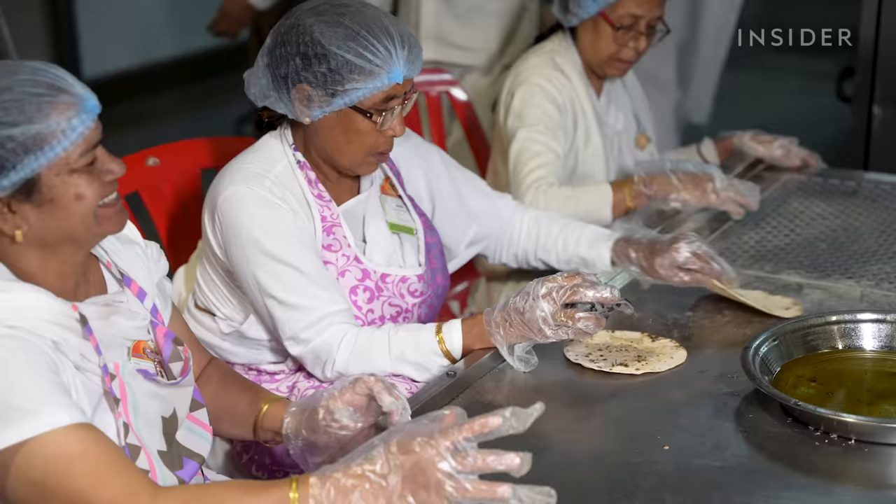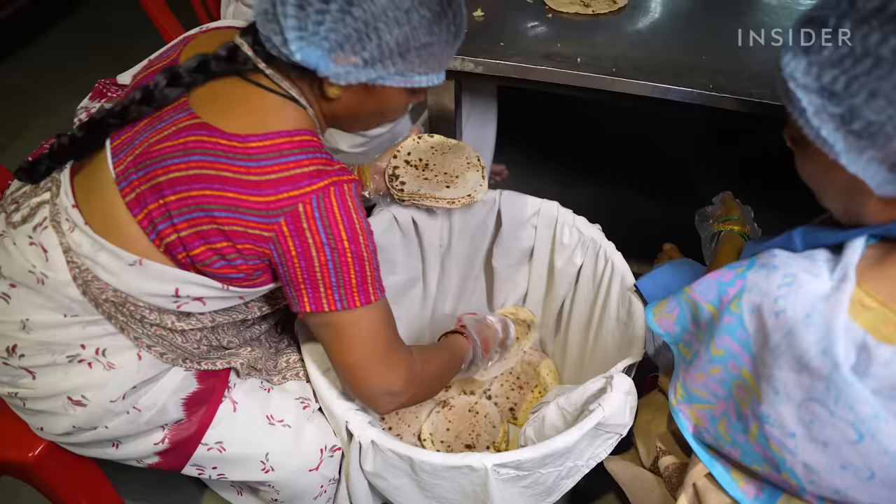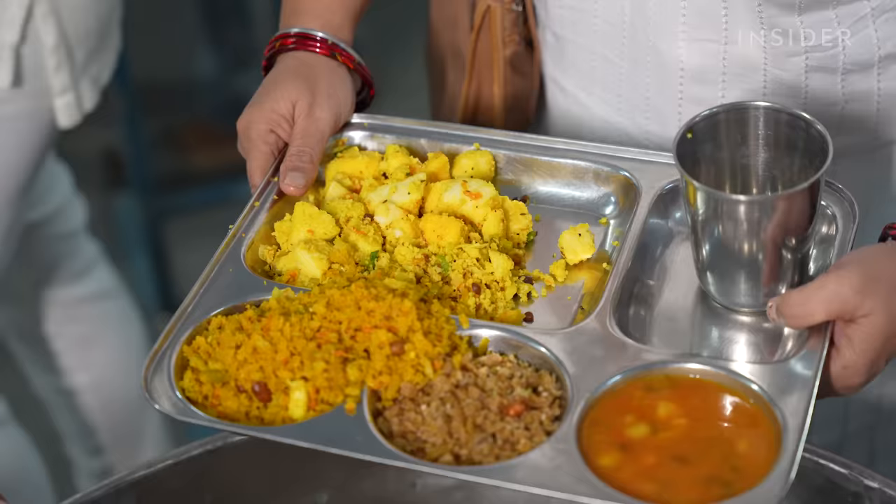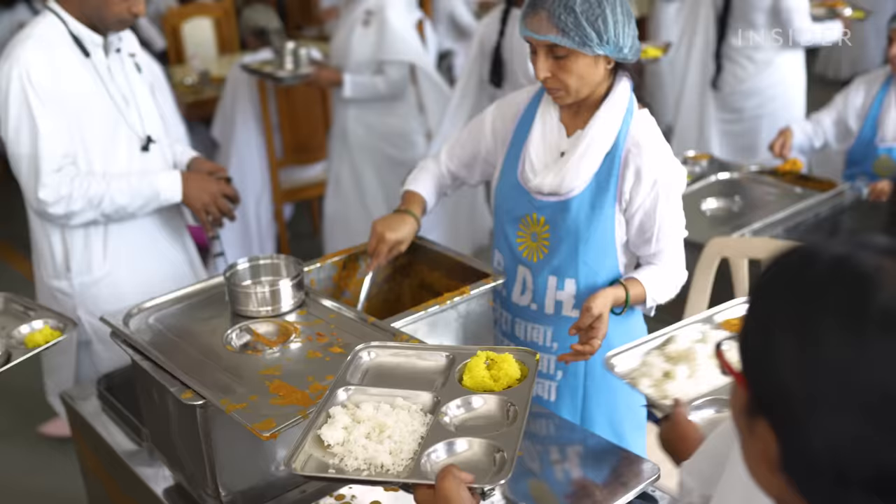Like everything else that gets cooked here, the breads are placed inside metal containers to keep warm and wheeled to the dining halls for guests. In the dining halls, the rajma is served with rice, chapatis and bindi masala, a side dish made of okra and spices.